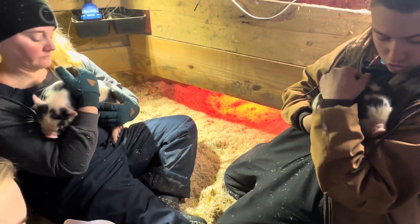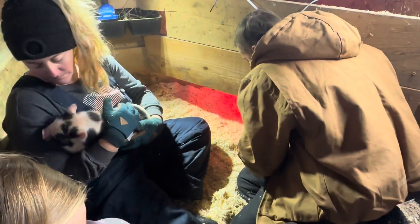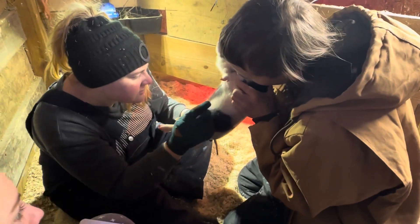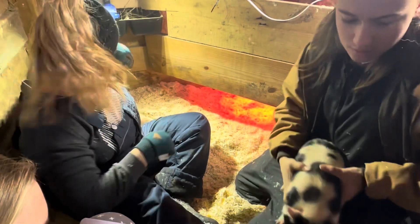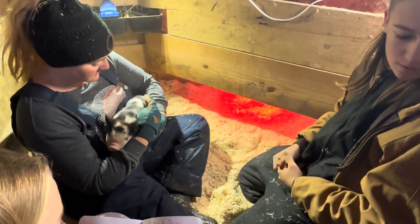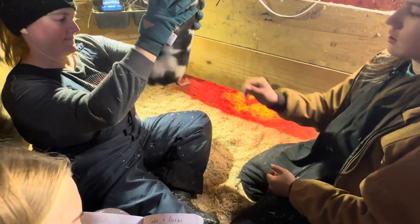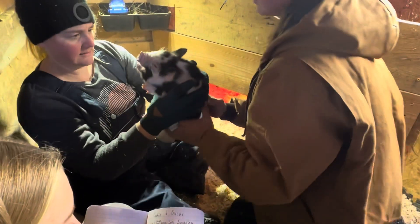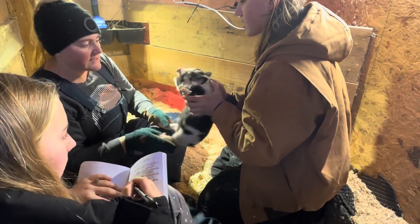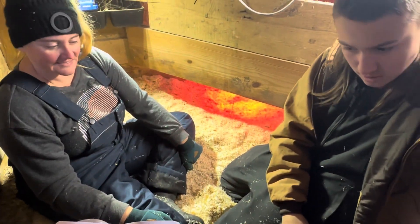This next one is white with black spots and has two wattles — it's a boy. Then we have a black with white spots piglet; ears are good, look at that little white face. He's got 11 teats. Is that all of them? Genesis, put a mark next to the one with the hernia so we know.